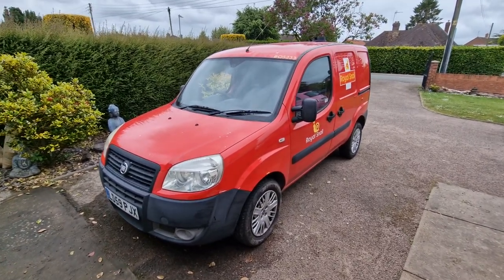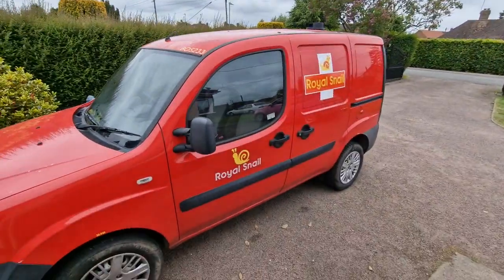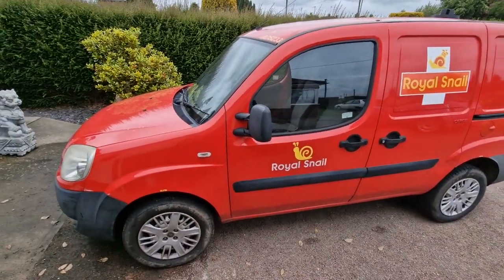Hello legends, welcome back to the channel. John here on a grey and murky day and I've just had the Royal Snail van out earning its keep.